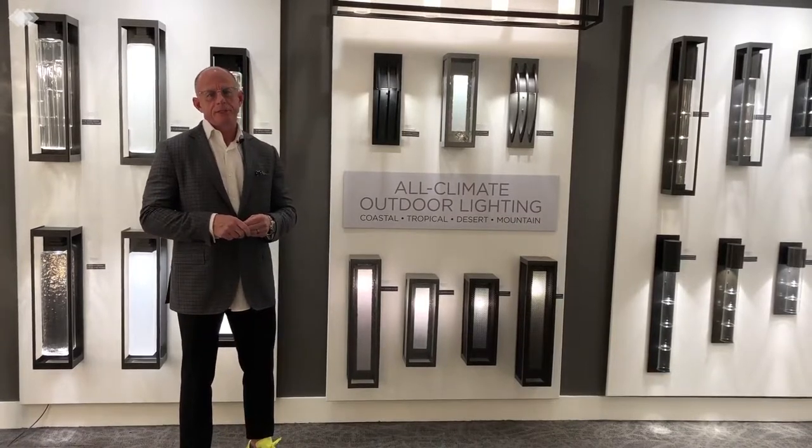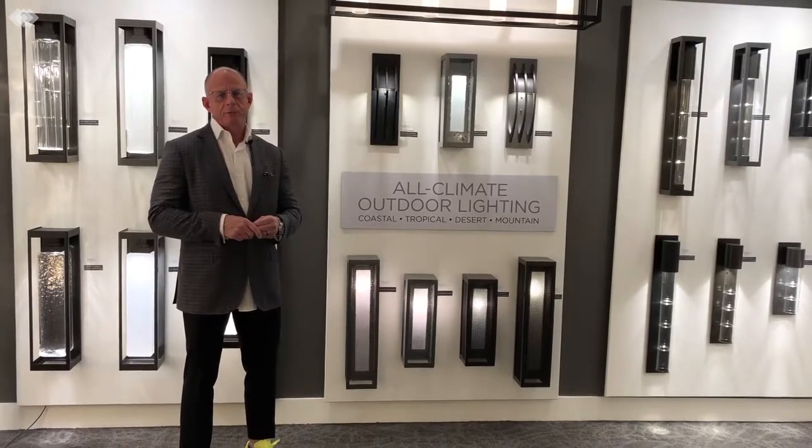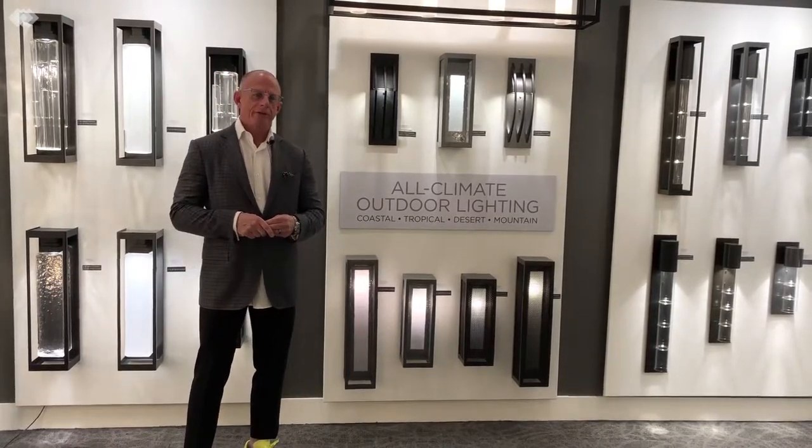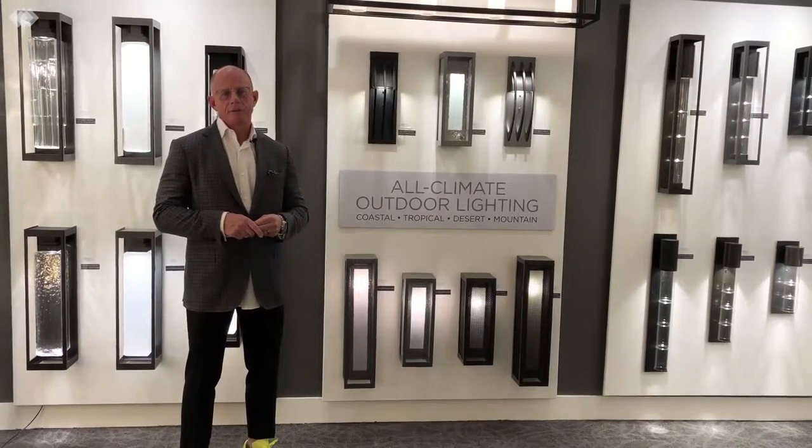On all of our exterior fixtures, even in the sun, in the salt, and in the sand, we offer a lifetime finish warranty. Hammerton Lighting products are available at a fine lighting retailer near you. Please be sure and tell them Johnny Q51 sent you.